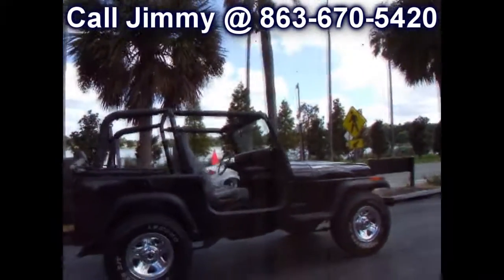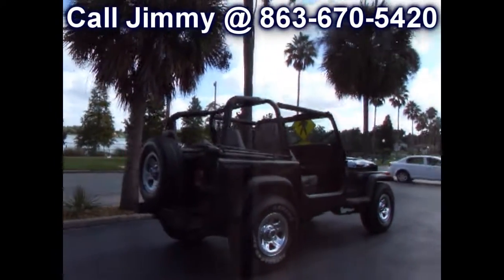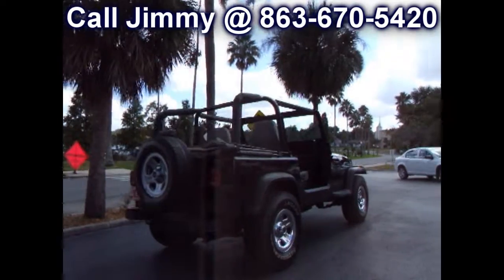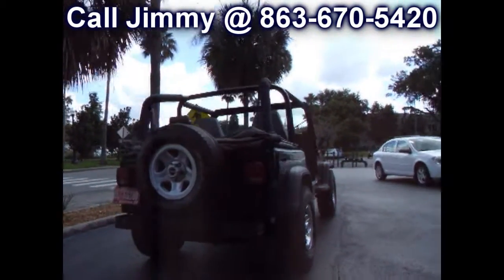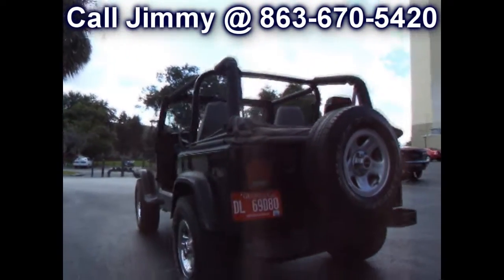Unbelievable condition. Look at that paint, sitting on a brand new set of tires, front and rear. Body's nice and straight, paint's got an awesome shine to it.